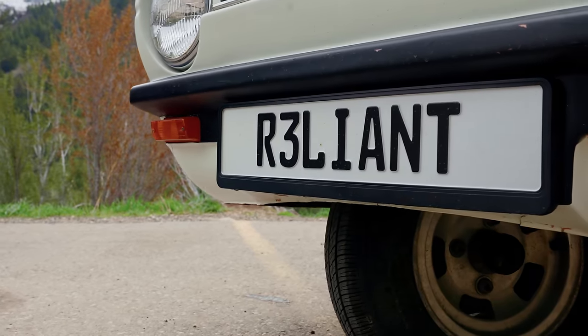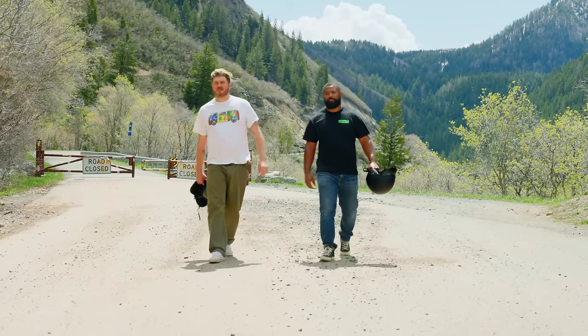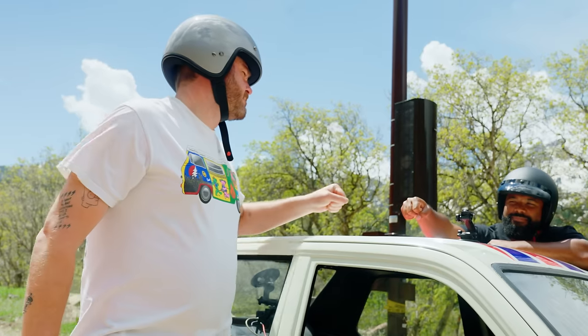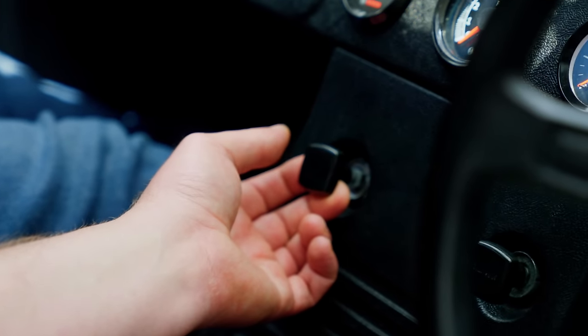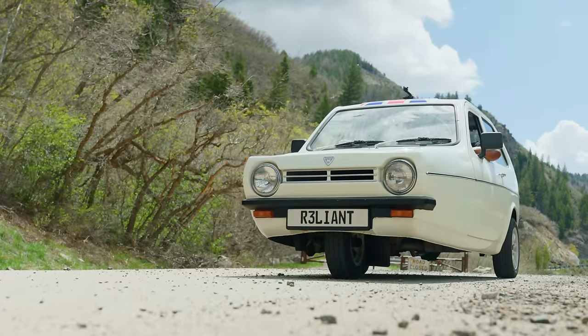But the question is, will it flip? There's only one way to find out — I get to drive it. This is a three-wheeled car. I don't have a lot of confidence in this thing or in myself. In fact, I'm downright terrified. Let's see if we can take this turn without flipping this thing over.